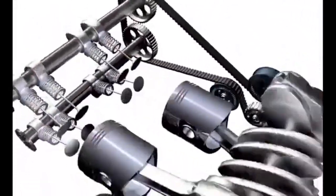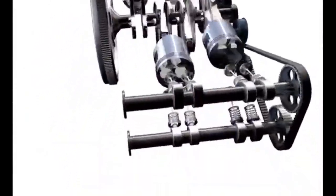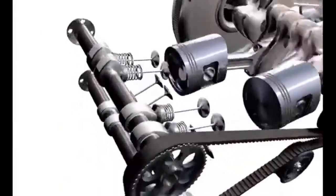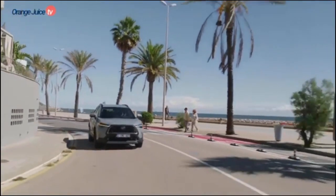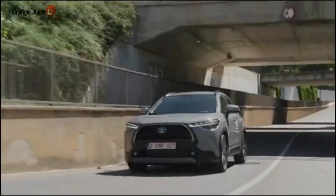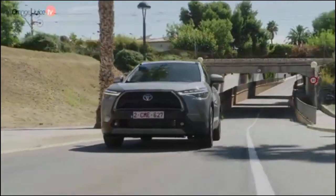This engine simply doesn't have enough muscle to haul the Corolla Cross around confidently. It's merely adequate in stop-and-go city driving, but the motor roars loudly and struggles to motivate this SUV up to highway speeds or past other vehicles. The CVT doesn't help matters, with its delayed pedal response and occasionally clunky operation, followed by sustained high-rpm engine droning.